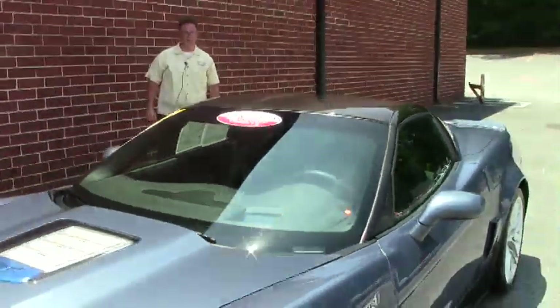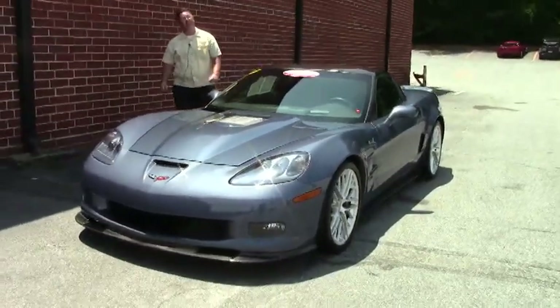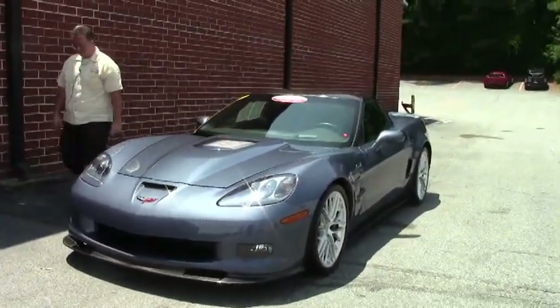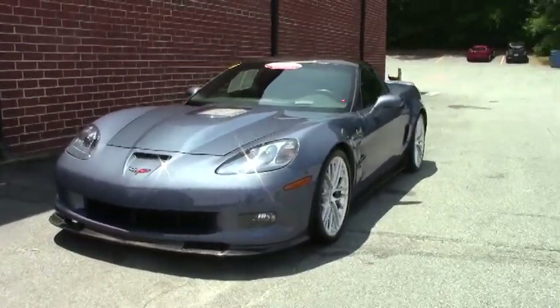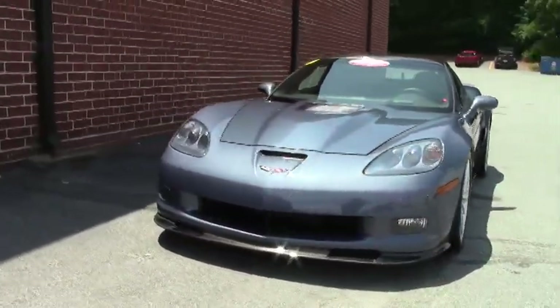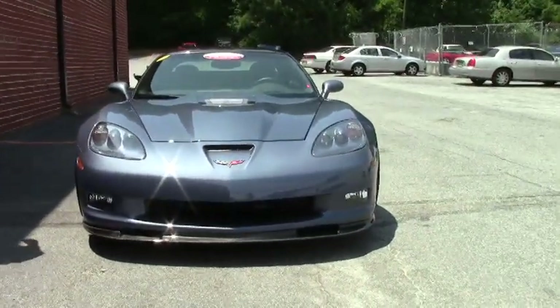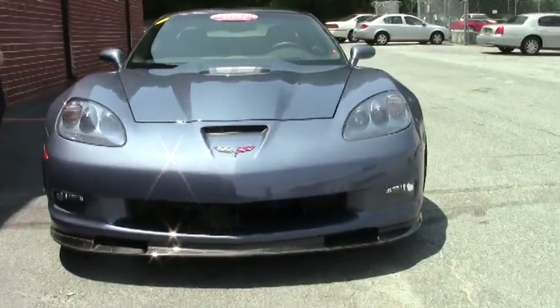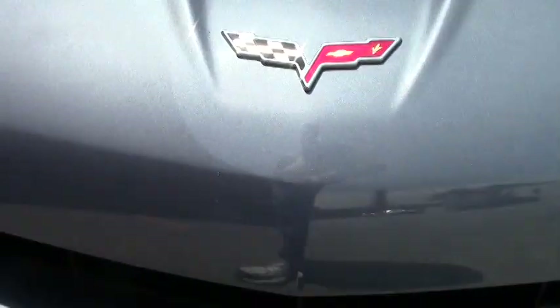Welcome to Buy A Vet, folks. It's special car day here. This is a supersonic blue ZR1. Supersonic blue is a rare color, let alone in a ZR1. This 638 horsepower rocket is completely loaded in the 3ZR trim package with the beautiful supersonic paint.